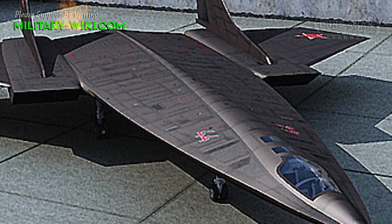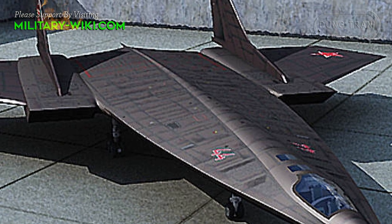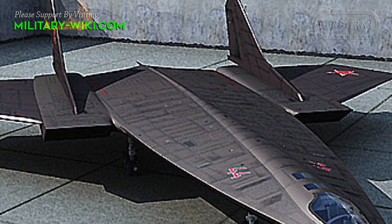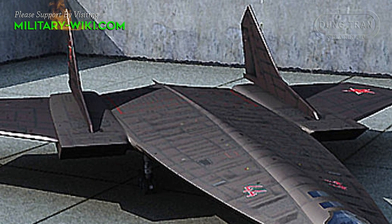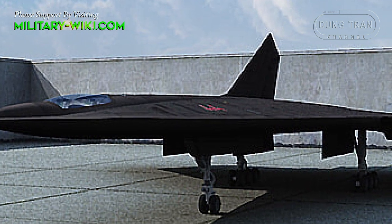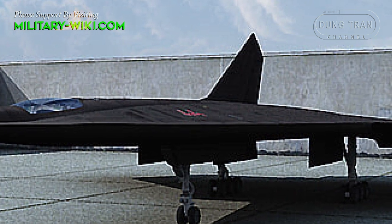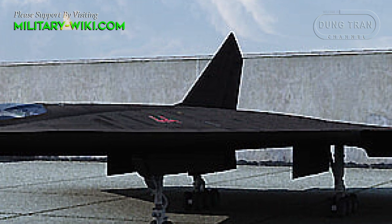The flying wing layout could provide good takeoff and landing characteristics. The length of the bomber's run should have been a little more than 1,100 meters, with a landing run of 1,050 meters. The plane was to leave the ground at a speed of 330 to 335 km/h, and landing speed did not exceed 180 to 190 km/h.